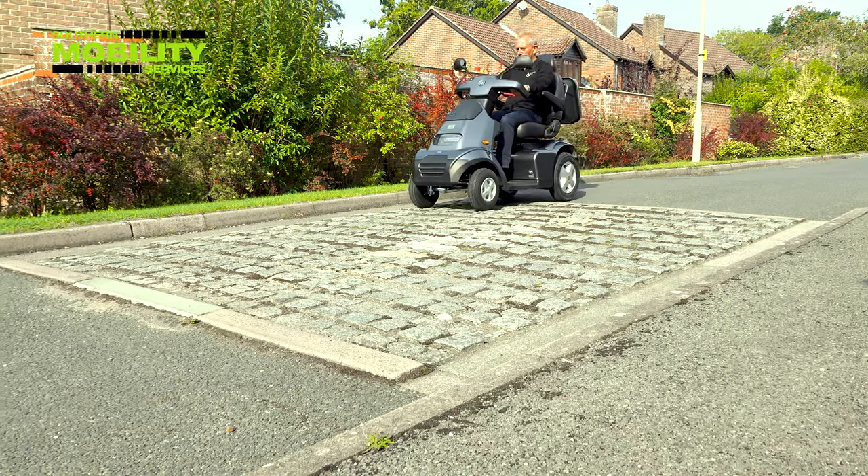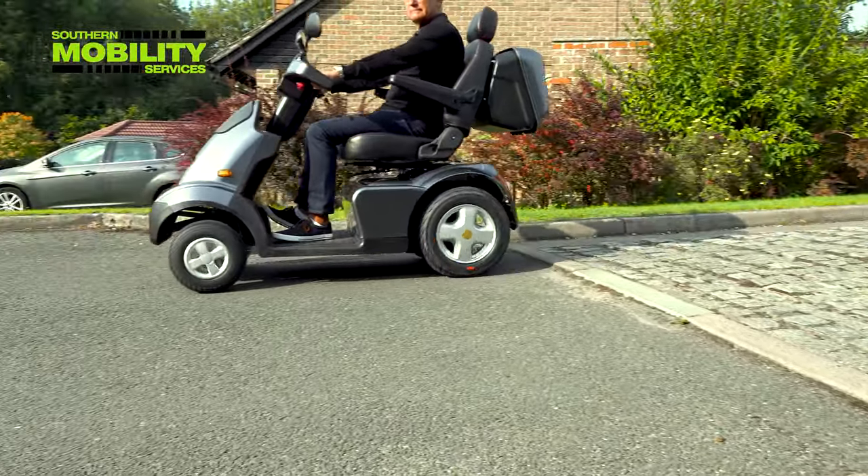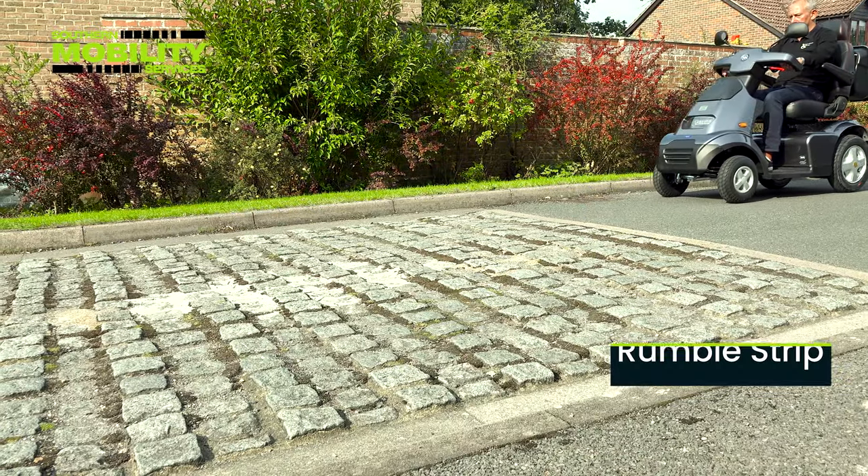The Breeze S4 makes light work of the cobbled rumble strip, and this is only on standard suspension settings. If adjusted to make softer, it would be even better.